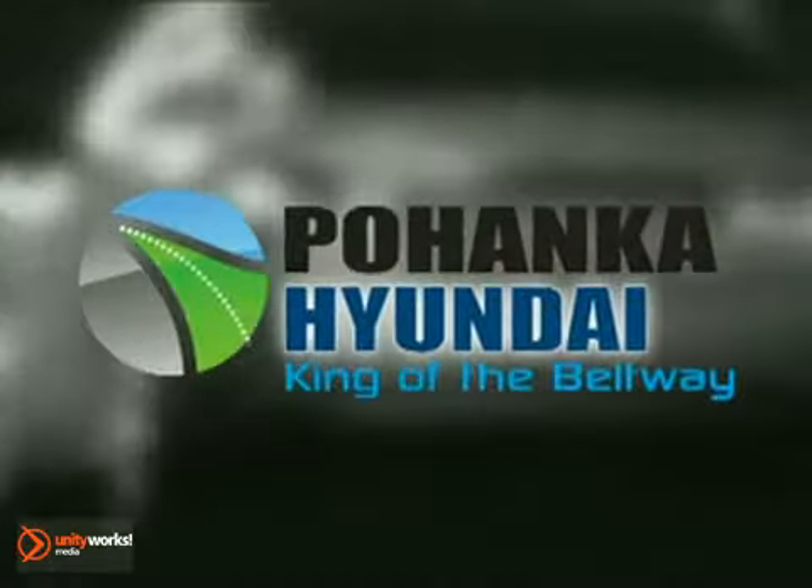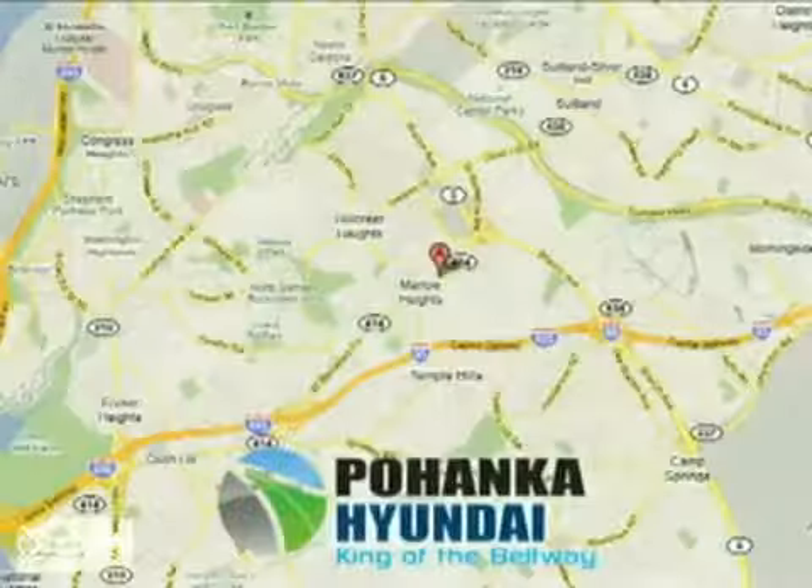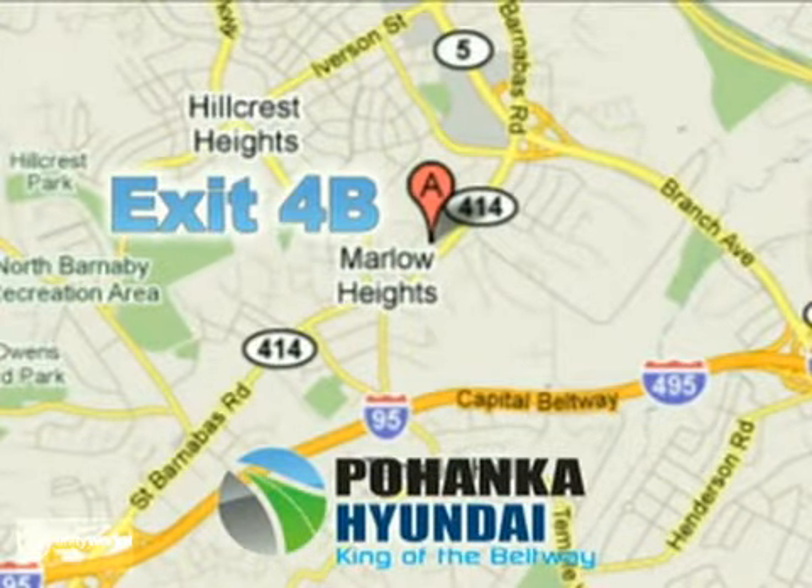Visit Pohanka Hyundai, King of the Beltway, today. We're conveniently located on the Capitol Beltway at exit 4B.